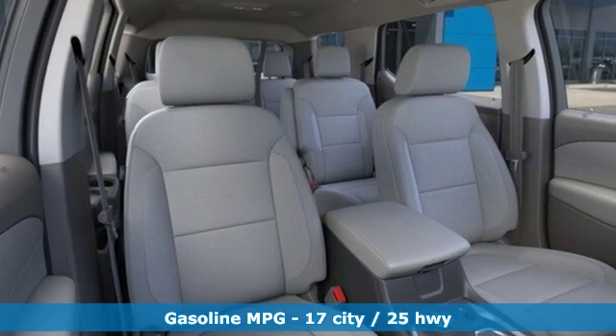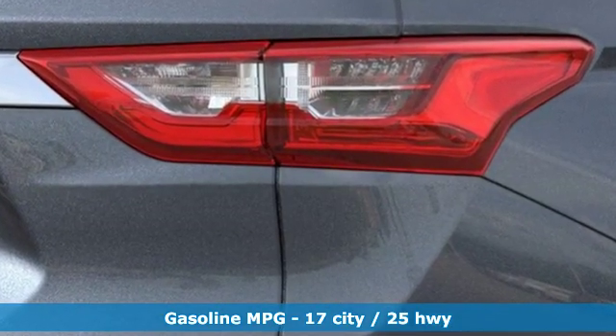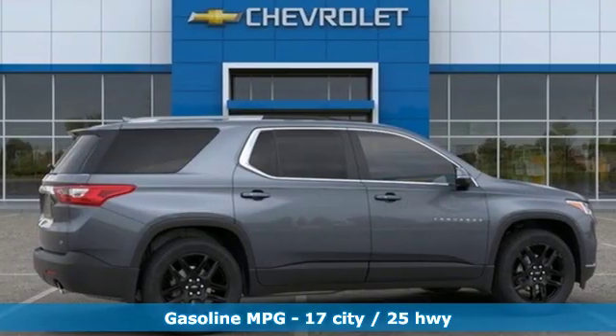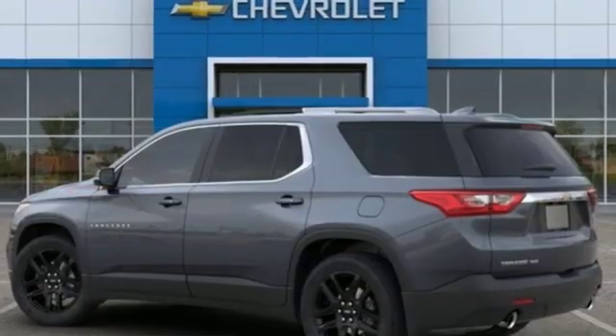Features include automatic transmission, dual-zone climate control, streaming audio, rear parking sensors, front heated bucket seats, power heated mirrors, and external memory control.